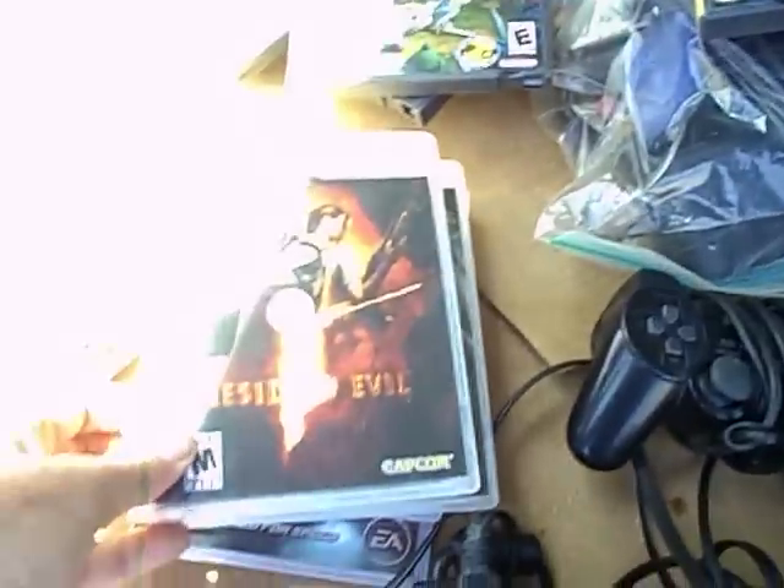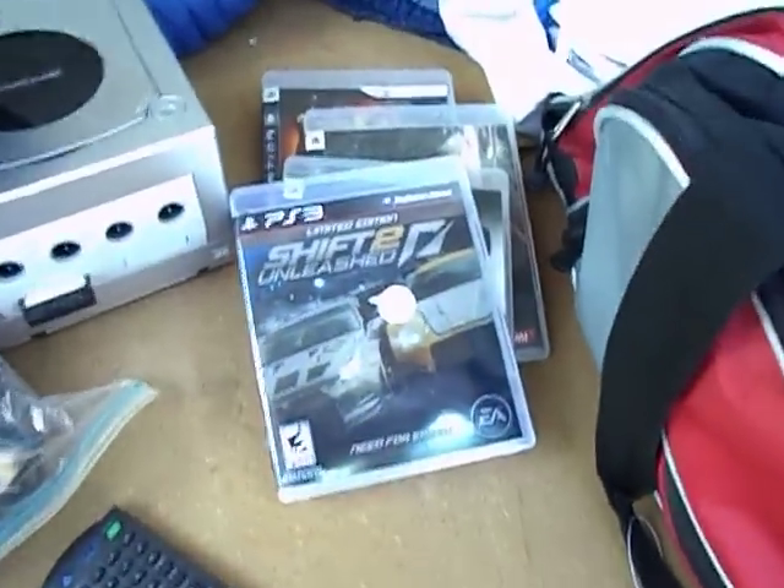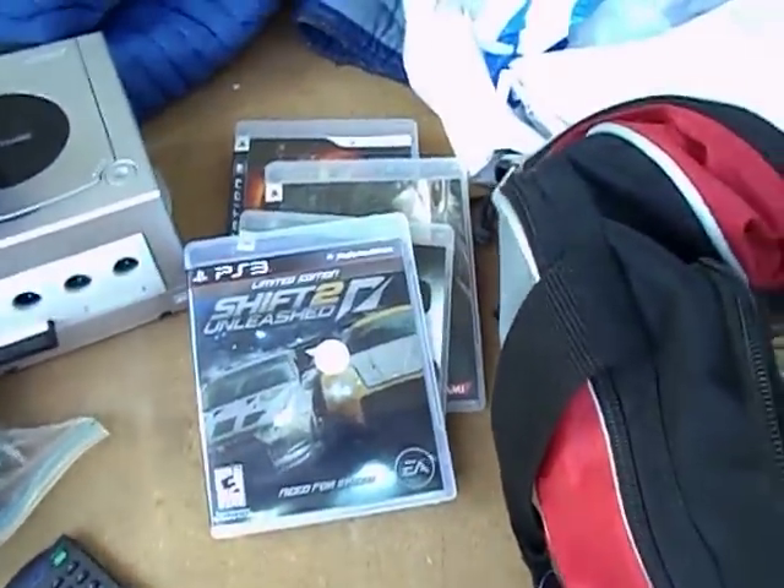I got some PS3 games. Resident Evil, Metal Gear Solid, Grid, and Shift 2 Unleashed — $5 a piece. Those will sell for $10, maybe a little bit more.